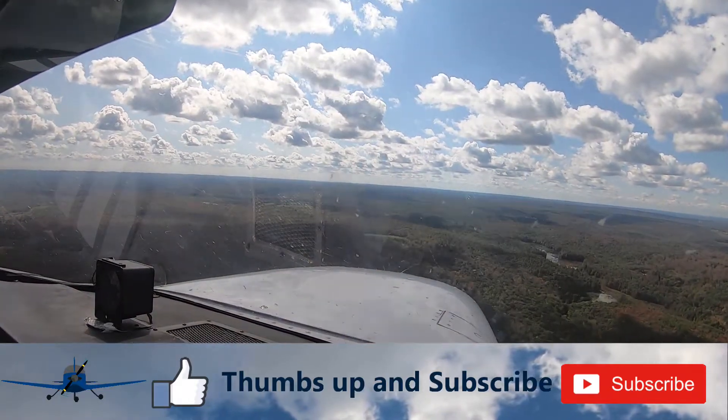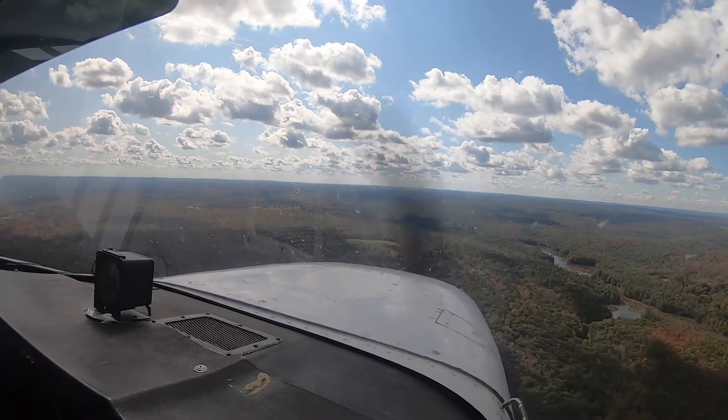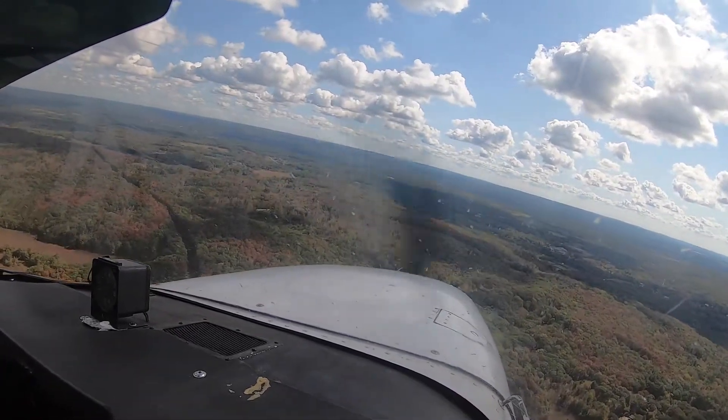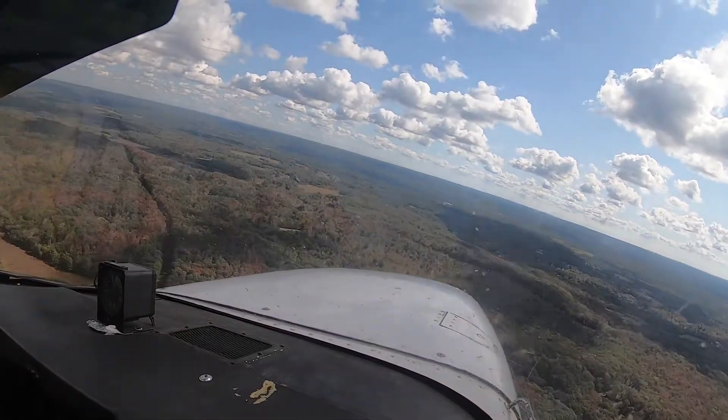Getting down to pattern altitude right about now. So far the setup is good. Let's hope it goes that way with the landing. I don't mind taking that little circle around the airport just to get an idea of what the traffic's like — that's a smarter thing to do than just barrel in there.